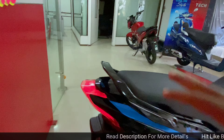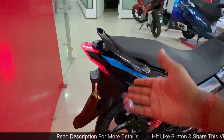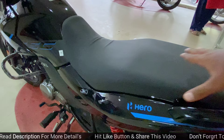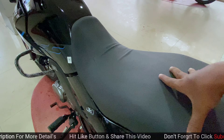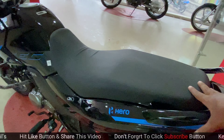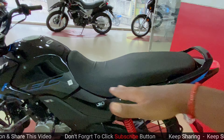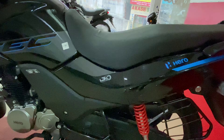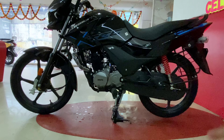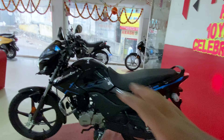The design pattern looks distinctive compared to standard versions. There is a number plate blade and grab rails. The single-piece seat is comfortable for long drives. The wheelbase is 1,270 mm, ground clearance is 180 mm, and the saddle height is 799 mm.